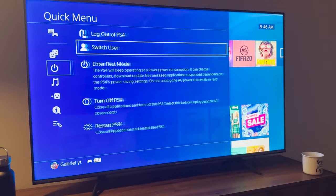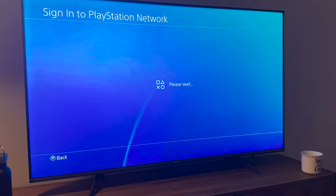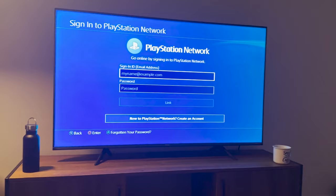The first thing I want you guys to do is go to Switch User, then go to New User, hit Create a User, accept the terms and conditions, click next, and essentially create a brand new PlayStation account with your region set as India.